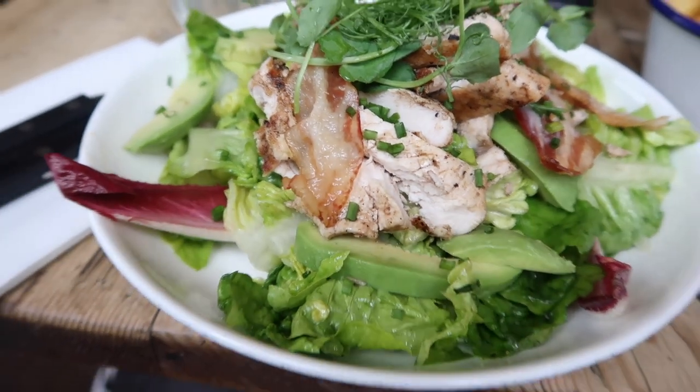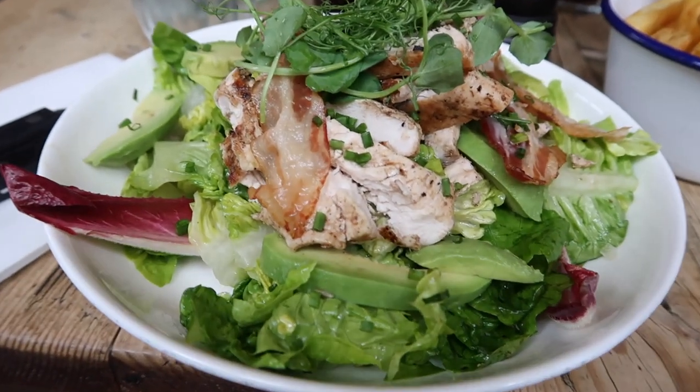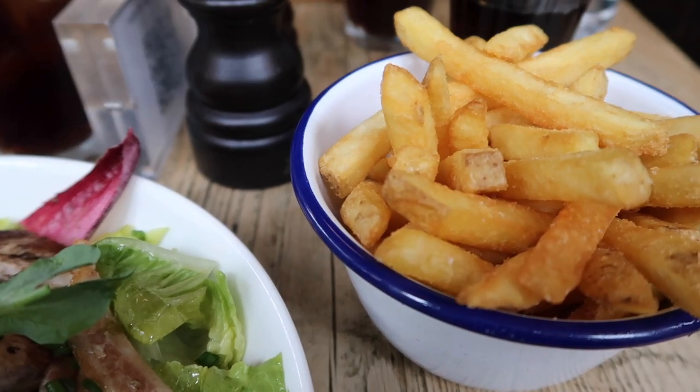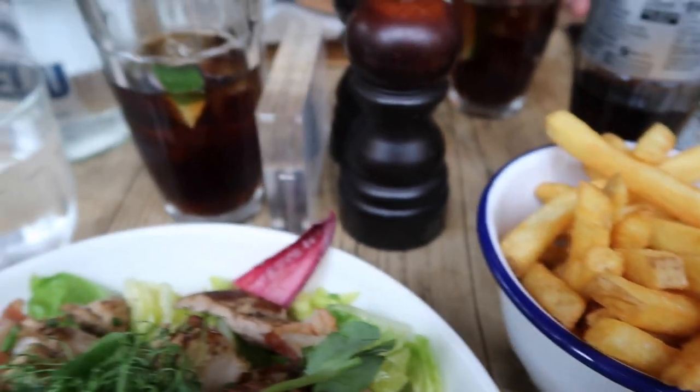Here we go — this is a really good salad, chicken bacon and avocado. These look amazing. The camera's having problems today — look at what David's got, yeah, with nice stuff.